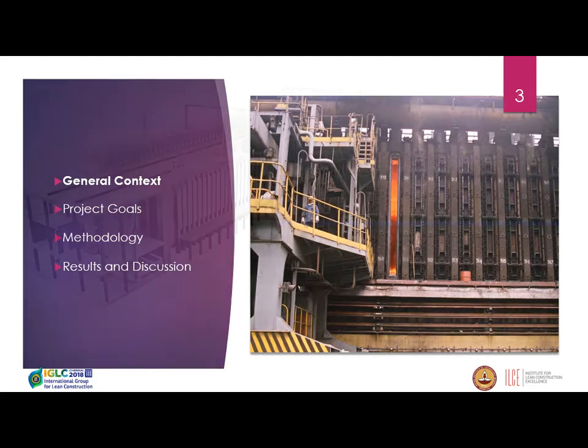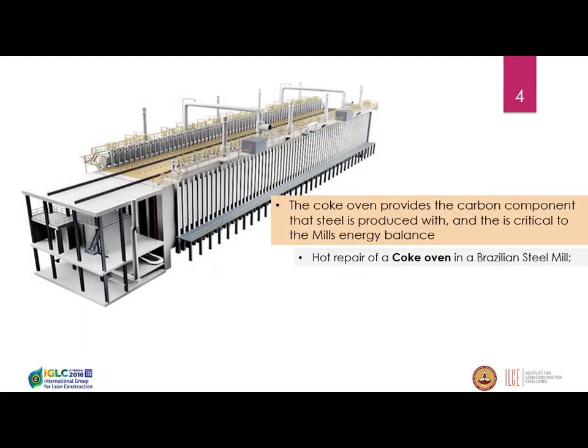In the general context, I'll explain what a coke oven is. Here is a sketch of it. It's an oven that provides the carbon part of the steel production, and this was a refurbishment project at a steel mill in Brazil.